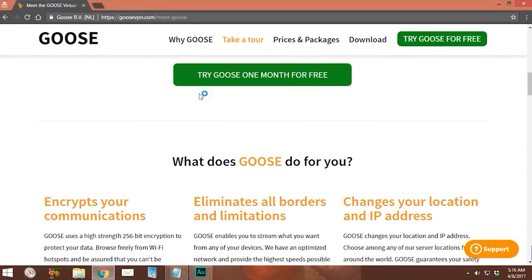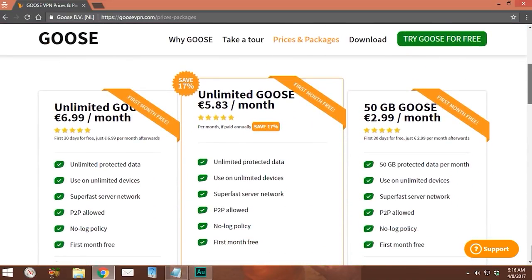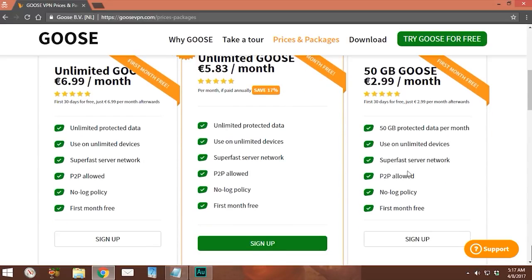Let's check out the cost. There are three different packages, each coming with one month of free service. The cheapest package is $2.99 per month, allowing usage on an unlimited number of devices, super fast servers where P2P is allowed, and a no-log policy — though it has a 50 gigabyte data limit. The left package is $6.99 per month and offers everything with no data cap. The middle package is $5.83 per month when paid annually, saving you 17% versus the other two packages. For this review, I'll sign up with the $2.99 package.